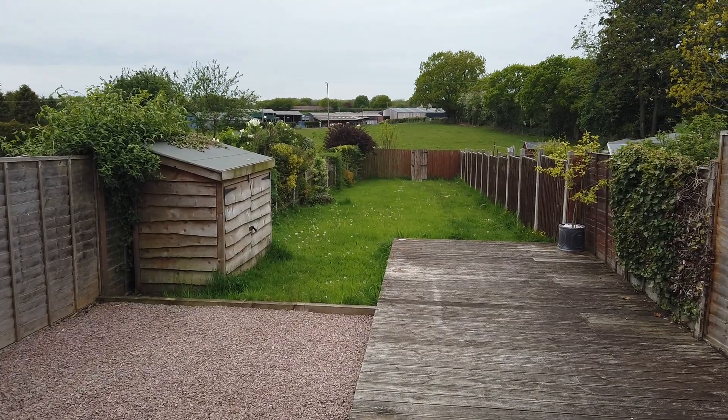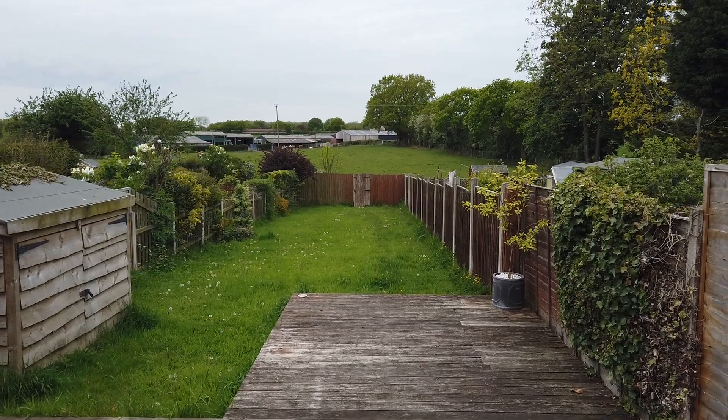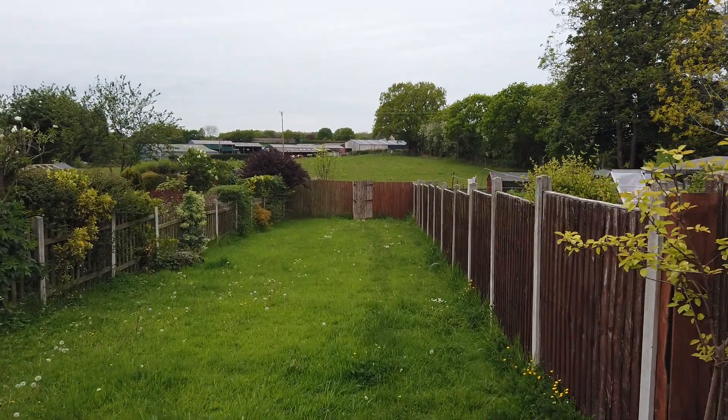Lovely beautiful west-facing garden, you've got farmland behind you. It really is a stunning place to spend a summer's evening.